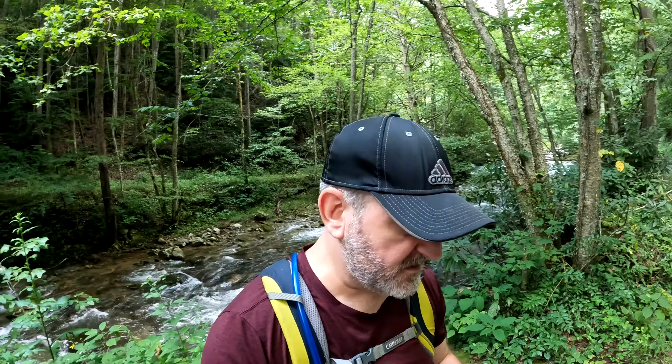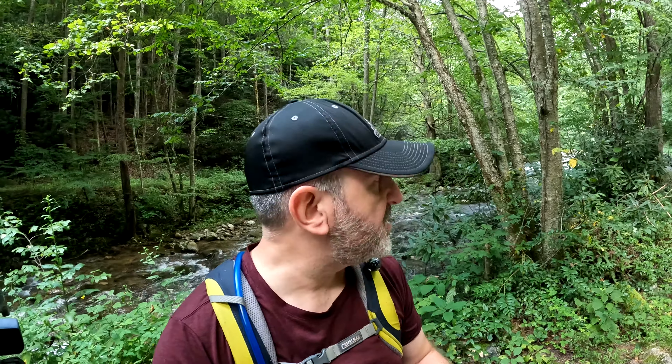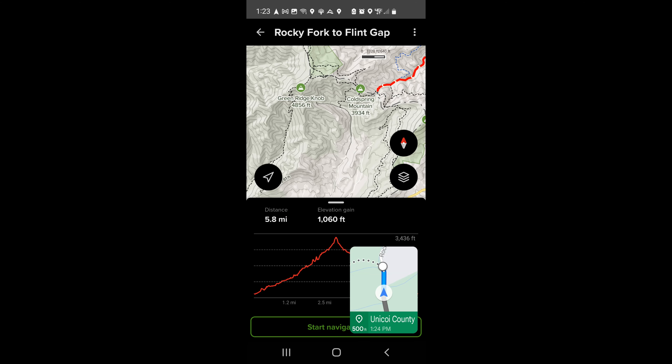Hey everyone, today is going to be a fun hike. This is the Rocky Fork to Flint Gap Trail in Cherokee National Forest. I've taken a screenshot of the map where the trail ends at Cold Spring Mountain. I actually want to try to make it to Green Ridge Knob, which is 4,856 feet — one of the highest peaks in the area. I always look for the highest peaks, so let's get going.